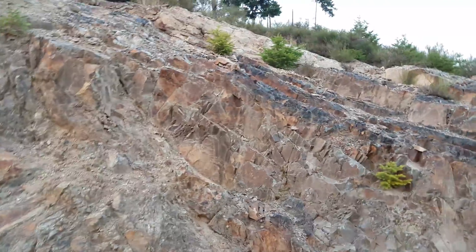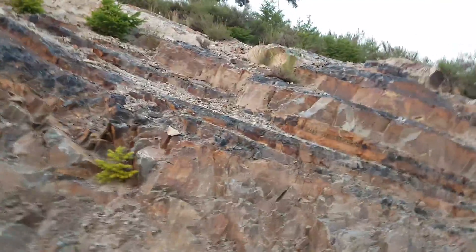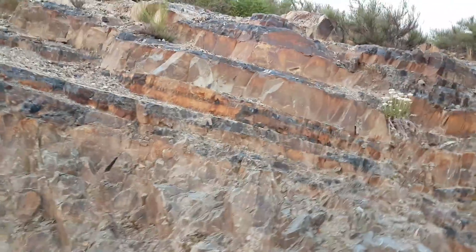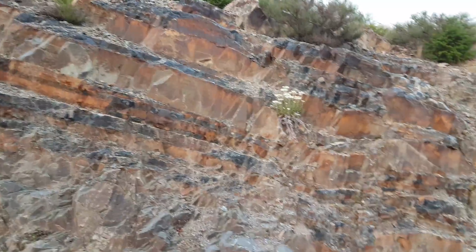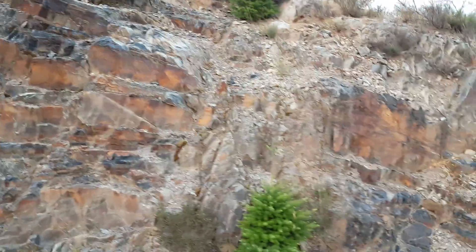I would say this zone is about 75 meters wide, and it is similar to the other ones — only this one has some shale in it.